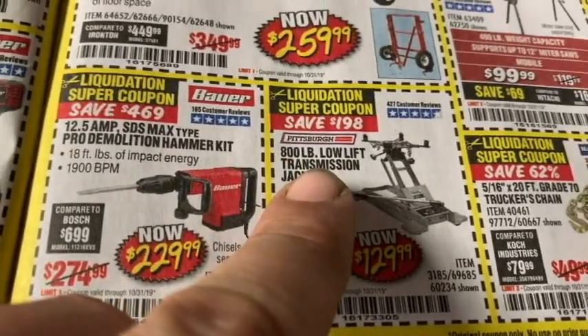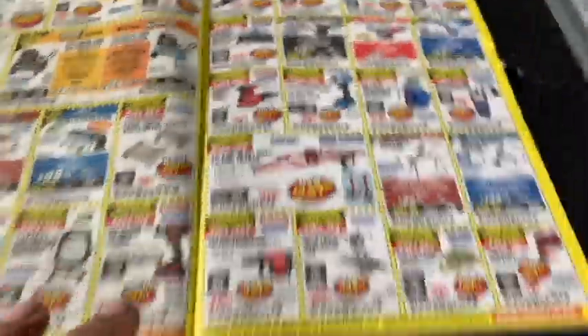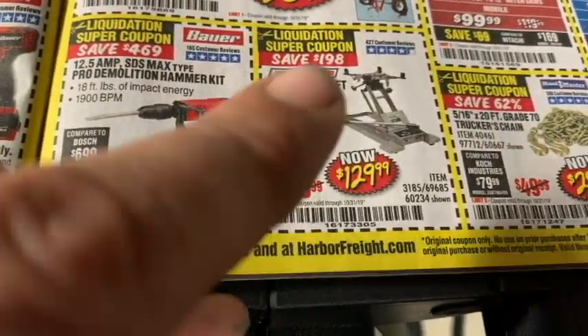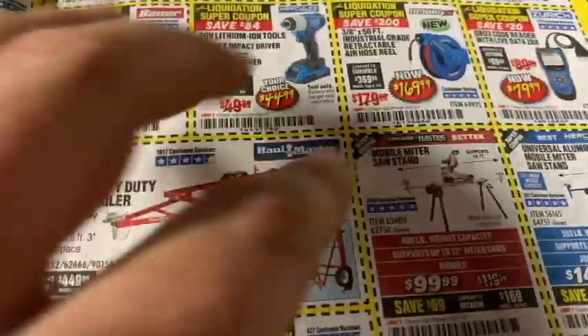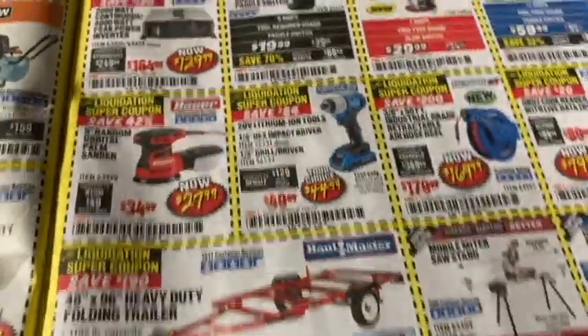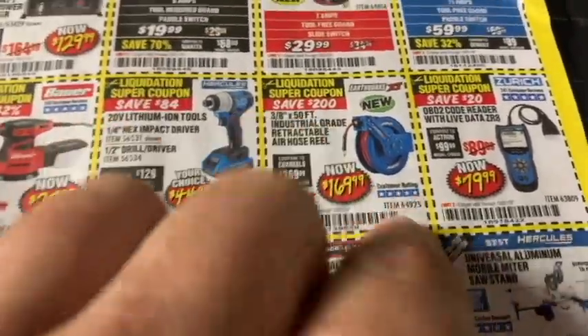The 800-pound low-profile transmission jack is $130 — a killer deal. I've actually got one. I use it intermittently for removing fuel pumps and transmissions. Can't beat it for the price — I think I paid $170 for it without the coupon. The air hose reel would let you mount it to the wall and run a cord out to your air compressor — pretty cool. I might consider picking one up. Harbor Freight is usually pretty fair on pricing like this.